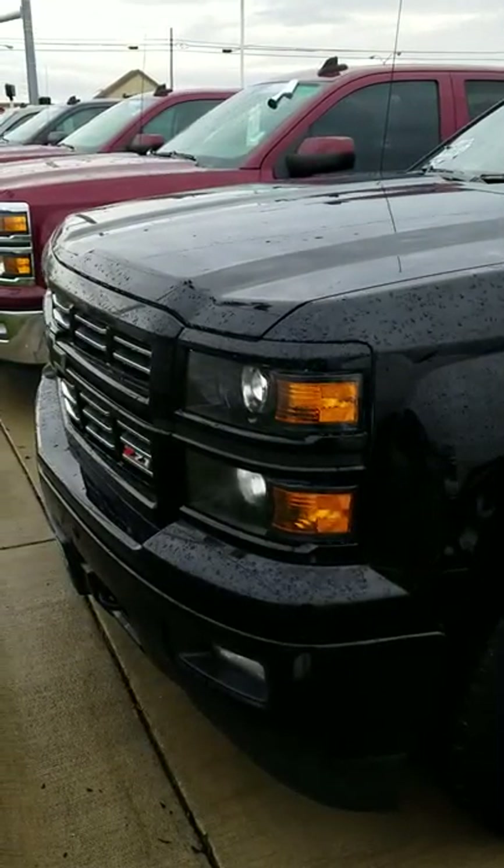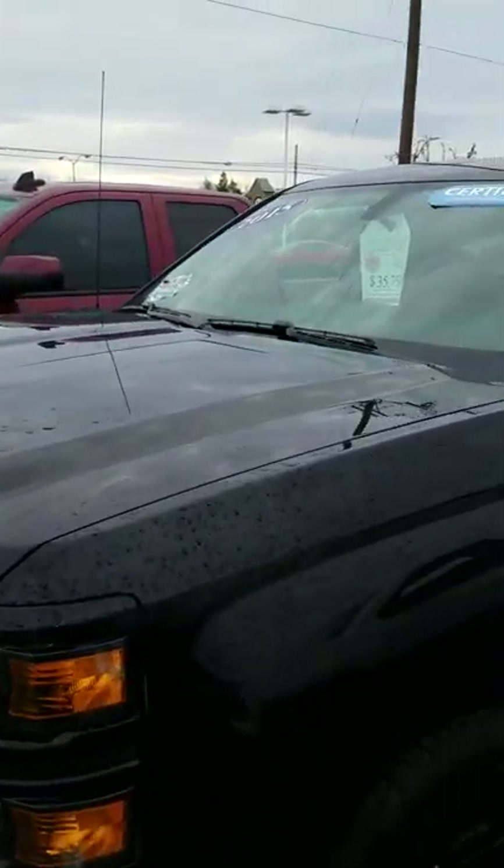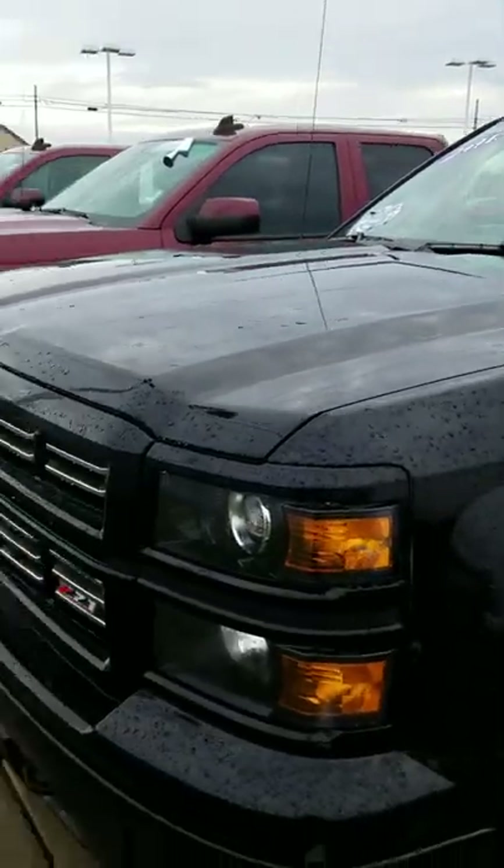Hi, good morning. This is Erin with Panobrain Chevy in Medina. Thank you for your interest in our 2015 Chevy Silverado 1500.